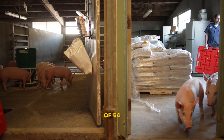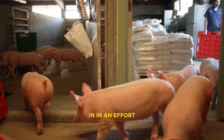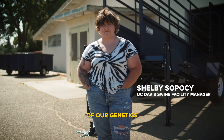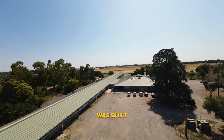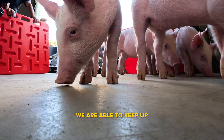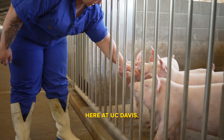We're waiting on delivery of 54 top pig z-line gilts. We're bringing these girls in in an effort to do a soft relaunch or restart of our genetics that we currently have. Our original herd was donated 20 years ago when the facility was built. It's time for some new genetics, some new blood, so that way we are able to keep up with the teaching and research demand here at UC Davis.